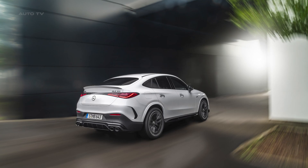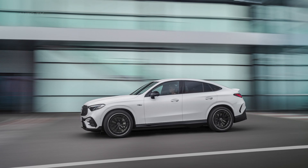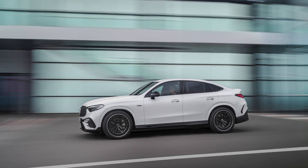This model features exclusive AMG E-Performance Hybrid technology and an electrified AMG 2.0-liter four-cylinder engine with an electric exhaust gas turbocharger.